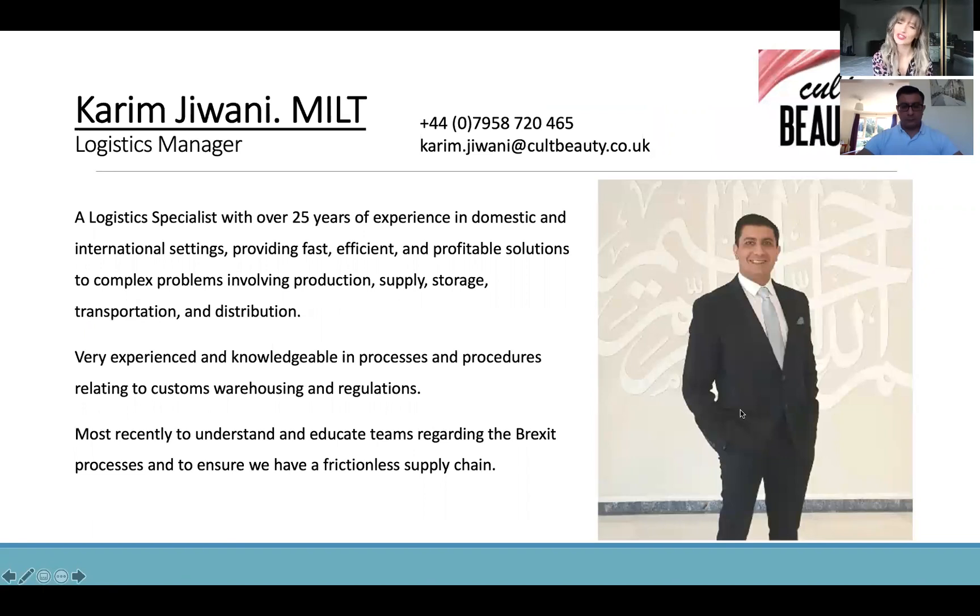I'm going to hand over to Karim to introduce himself. Thanks. Good morning, good afternoon everyone — it's a pleasure to see you all, and good to see good attendance. Just a bit of background from my side: I started in the industry about 25 years ago, both on the commercial side and the freight forwarding side, so I've seen both sides of the fence.